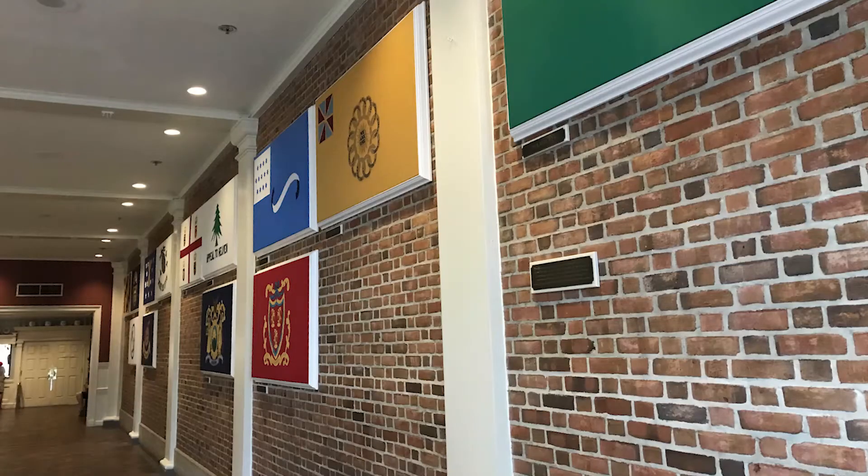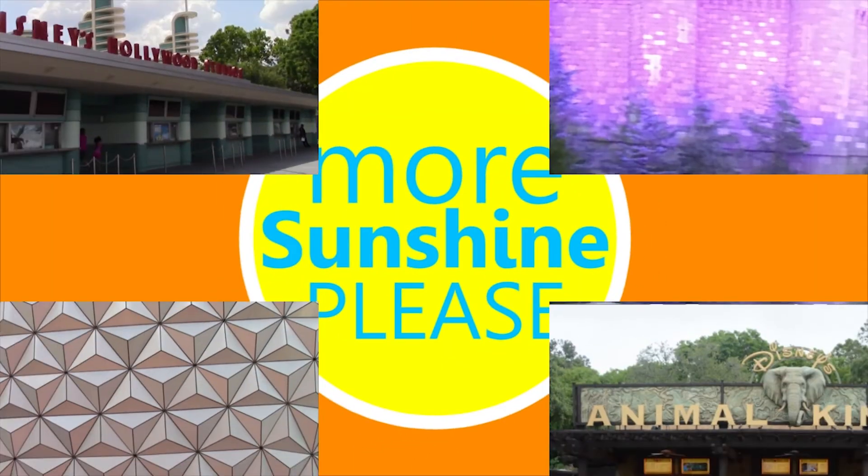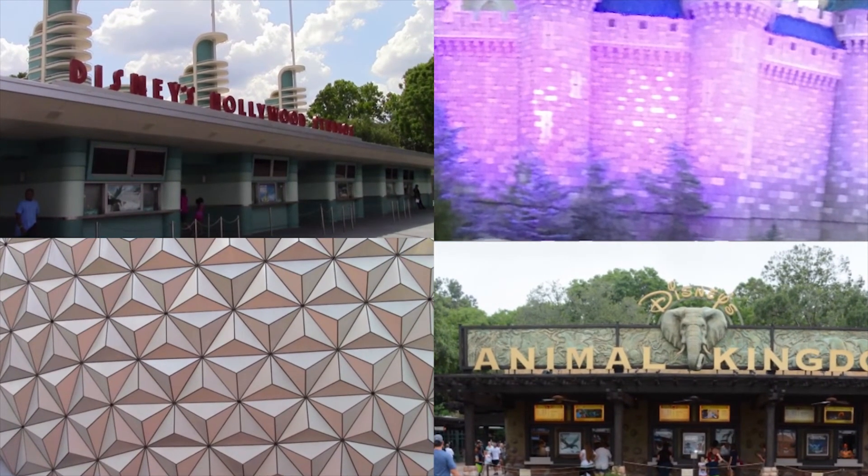You can find this hanging on a wall in the American Adventure Dining area in Epcot. This was fun! Thank you so much for watching. We have a whole playlist of these. Check them all out — we will see you next time.